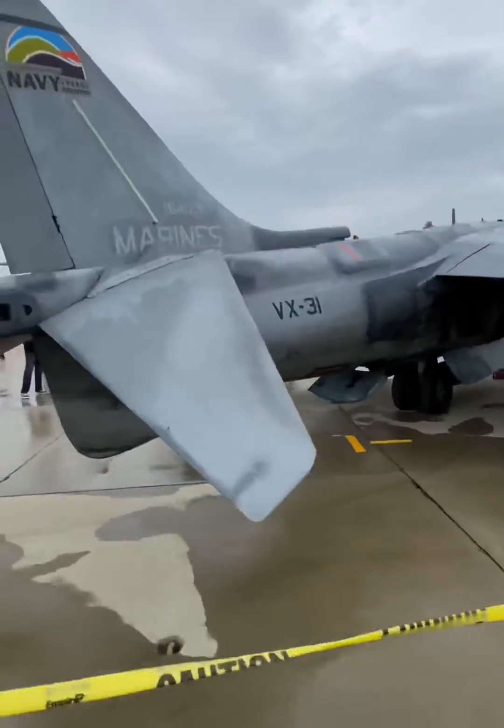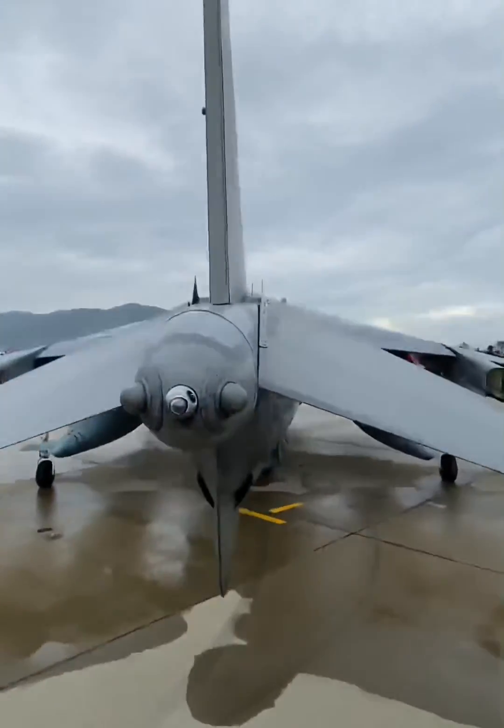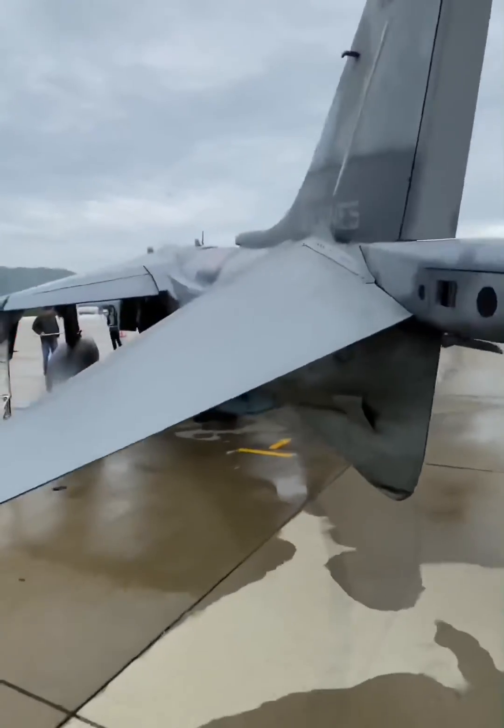The Marines were pretty happy with the original Harrier, but they wanted improvements in payload capacity and range. So the Harrier II went into development and became fully operational in 1985.